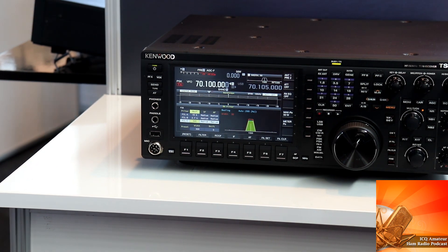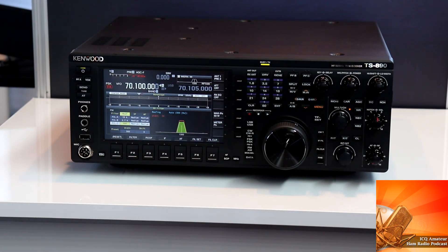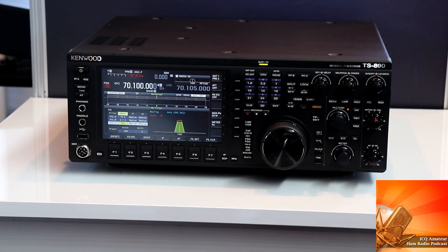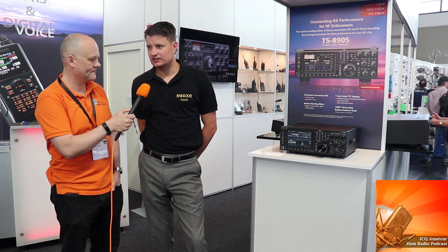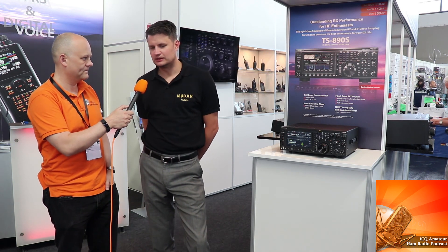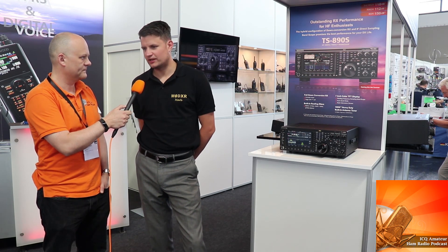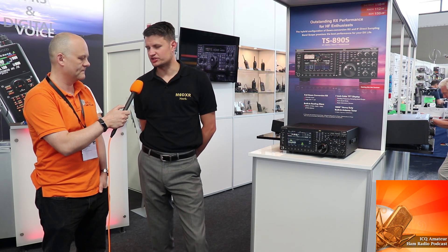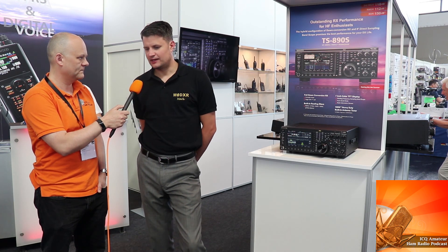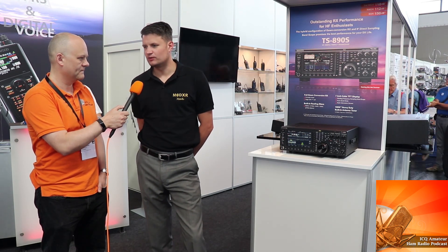Some other manufacturers have been using SDR technology, and this radio has a different architecture. One of the issues with SDR that can be seen is on a crowded 40 meter band, where you've got S9 plus signals and also very close by AM signals just above 7200 — you get this ADC overflow issue, which requires backing off the attenuator and RF gain adjustment. So Kenwood are still very passionate about the traditional architecture of down conversion, and that's what this radio is.